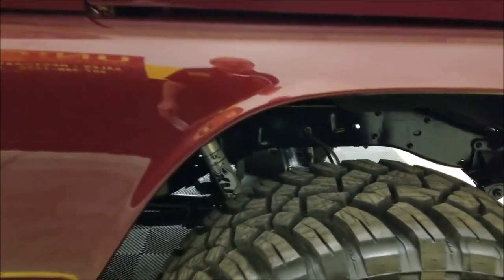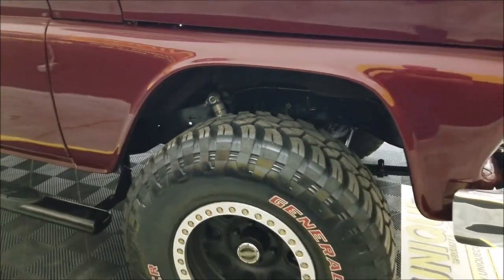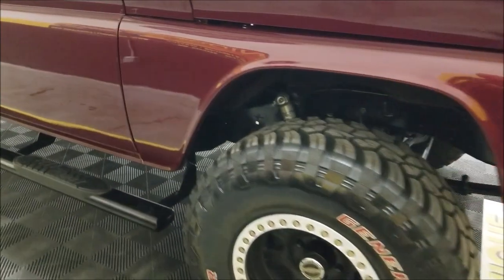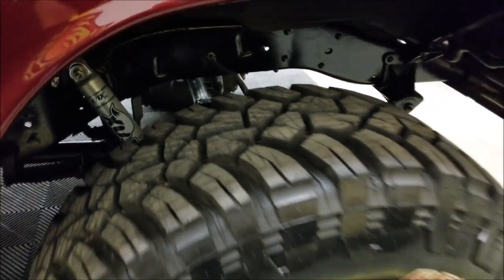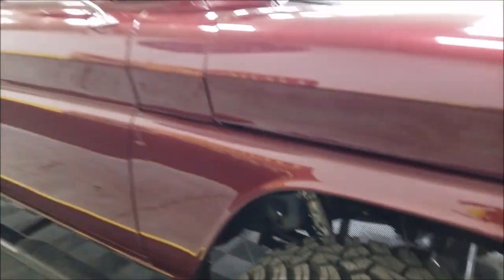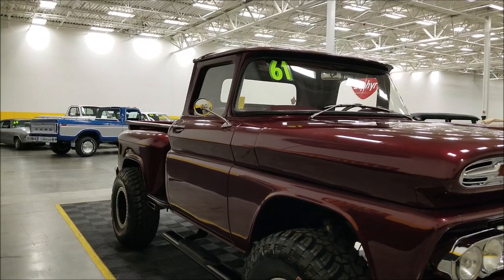You can get a peek underneath there, and again check out the still pictures. This truck has a little over 400 miles since it was built. Look at the lug on these tires — very nice show truck, but you could have a little fun driving it too, no doubt about that.